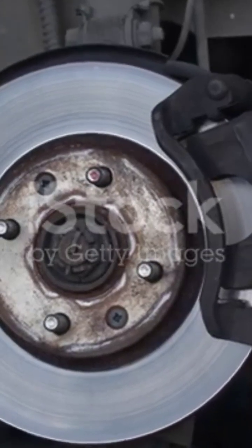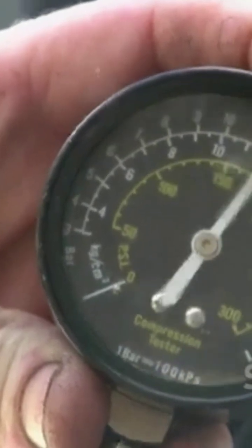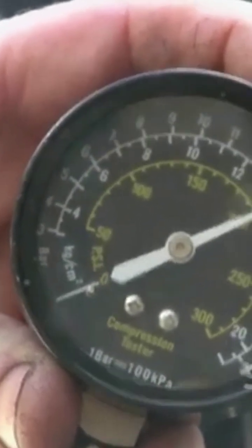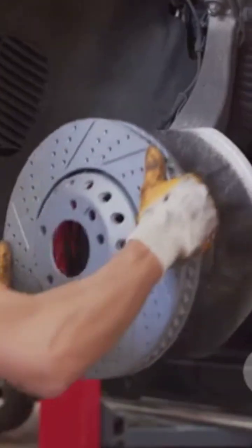But here's the cool part. The air system is always under pressure. If there's ever a leak, a special valve kicks in to stop the truck safely. It's like having a backup plan for your backup plan.